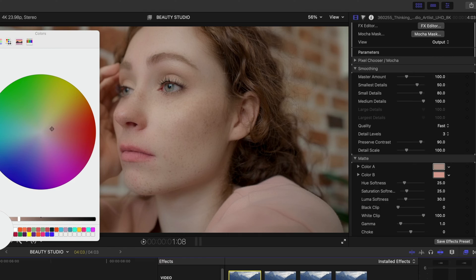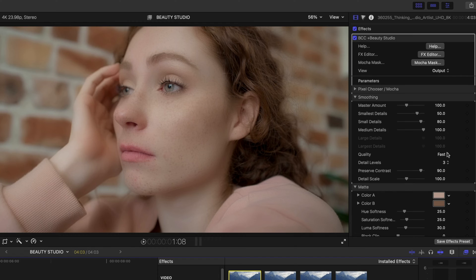I'm going to make my first color selection — let's go here on her forehead where it's really more light. And for Color B, I'm going to pick the shadows of her cheekbone, way back here. Now let's move up to the smoothing section. If I dial up that master amount, I could make her freckles completely disappear, or I could be a little more subtle and bring back some of the small details — so I can bring back some of her freckles if I wanted to.